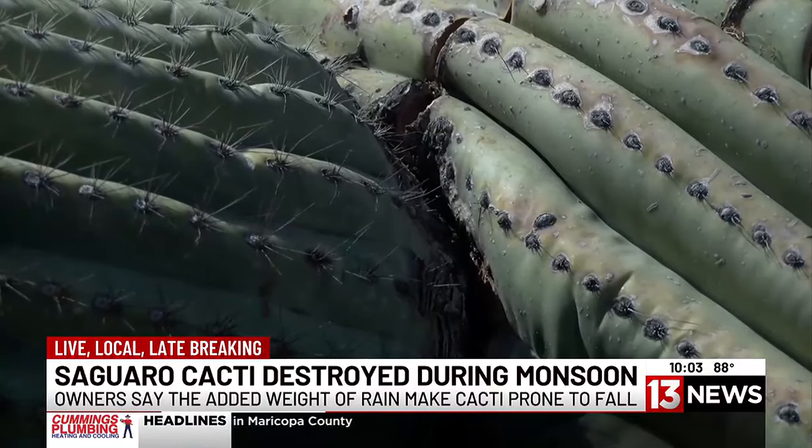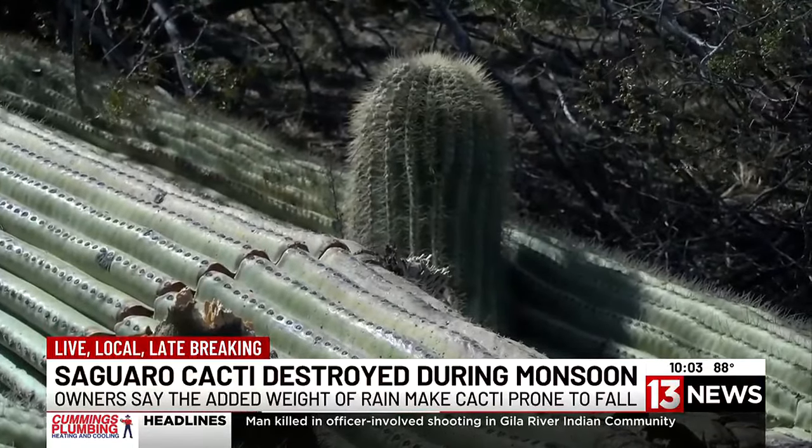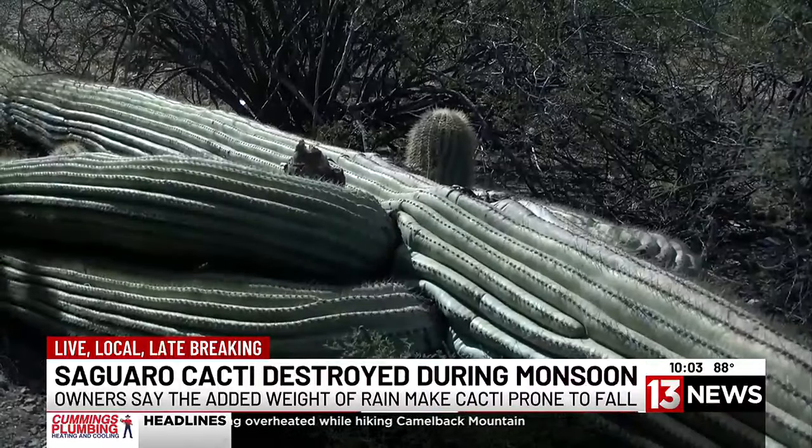The saguaro cactus plays a vital role in southern Arizona's ecosystem, providing a food source and shelter for many animals, according to the Arizona Sonora Desert Museum. But for property owners, it also has another benefit. Having this many saguaros around helps with property value. On average, a saguaro can go for $100 per foot, which can significantly add to the property value of many homes.